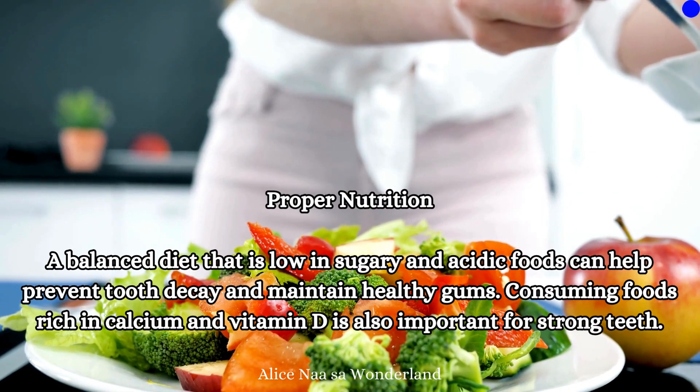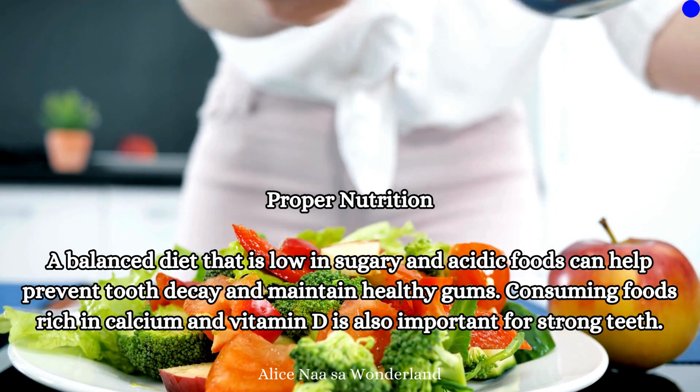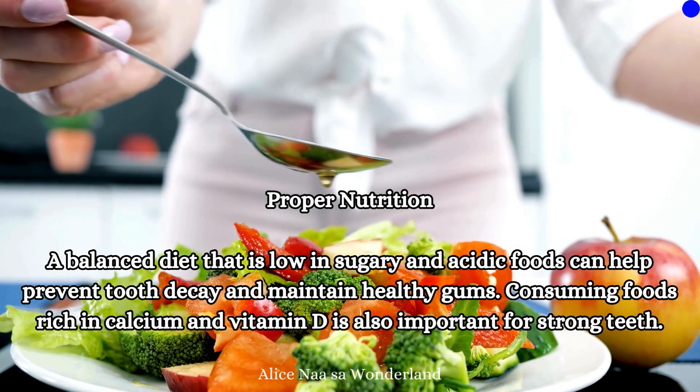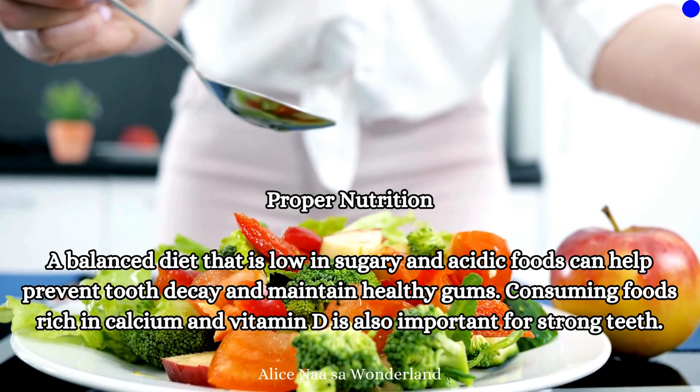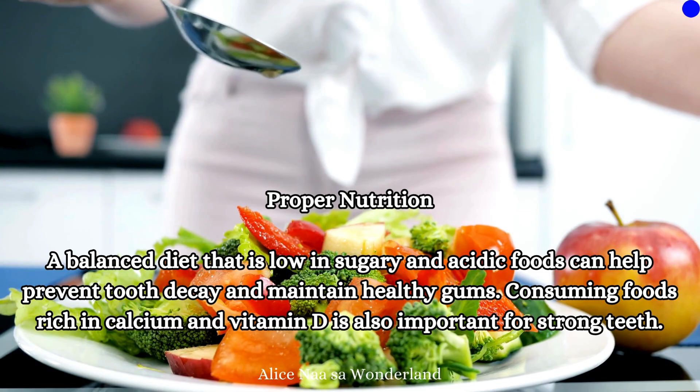Proper nutrition: A balanced diet that is low in sugary and acidic foods can help prevent tooth decay and maintain healthy gums. Consuming foods rich in calcium and vitamin D is also important for strong teeth.